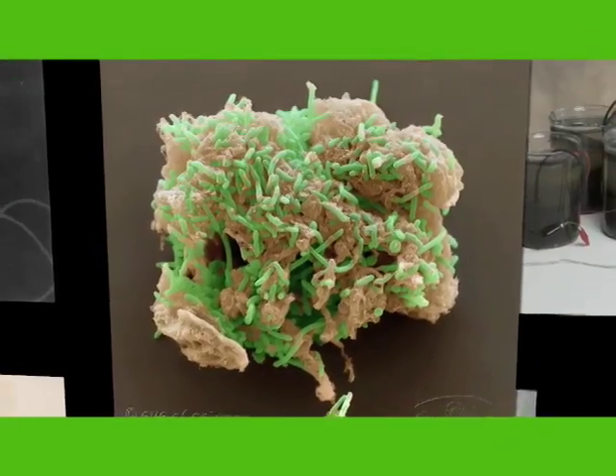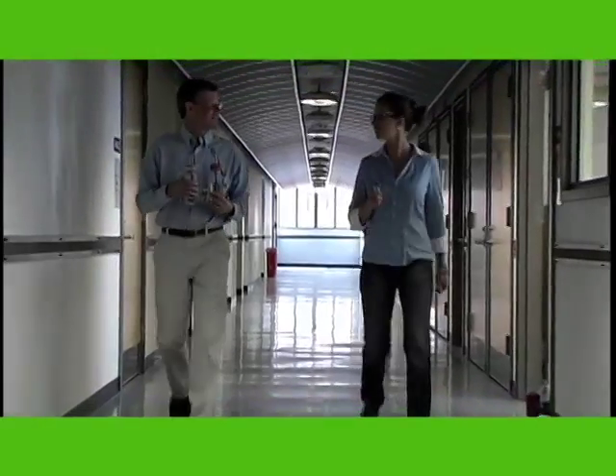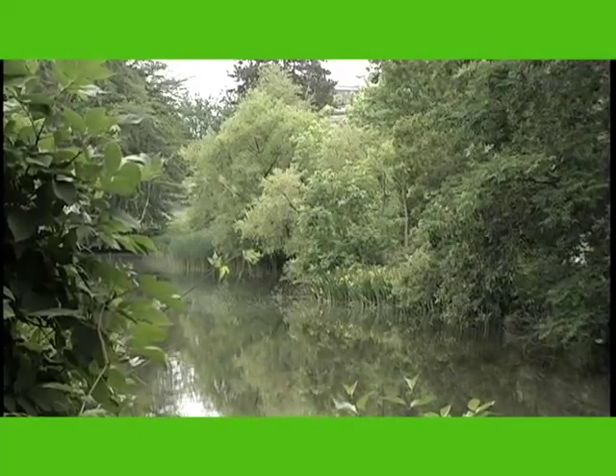Electricity is generated by a microbe called Geobacter, discovered by Dr. Derek Lovely of the University of Massachusetts at Amherst in the mud of the Potomac River.